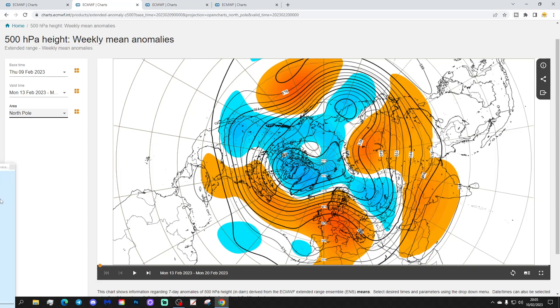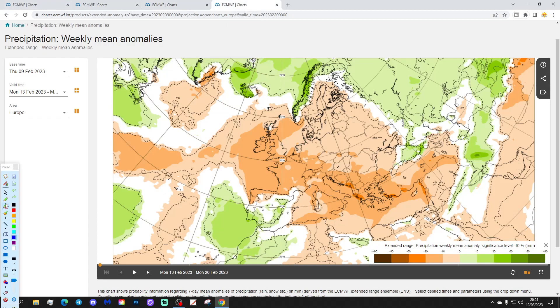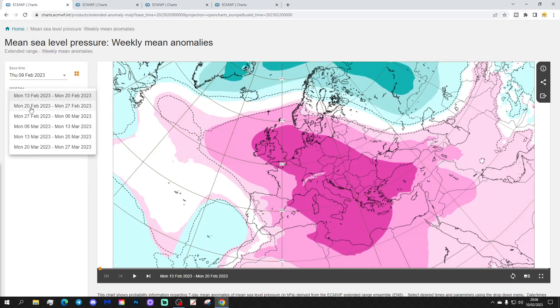This is the week one mean sea level pressure anomaly, with above average heights and high pressure dominating across many parts of Europe. High pressure is in the ascendancy, so it will be very mild next week with temperatures above average by about one to three degrees, and drier than normal across much of Europe — the UK and Ireland included.